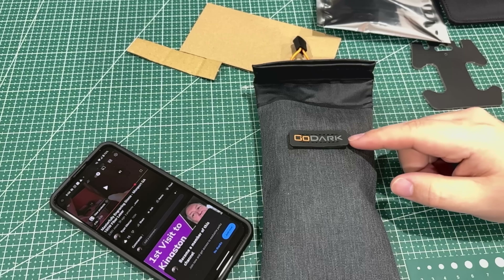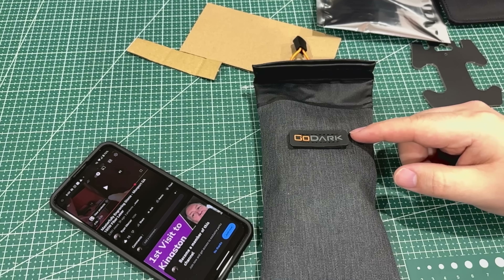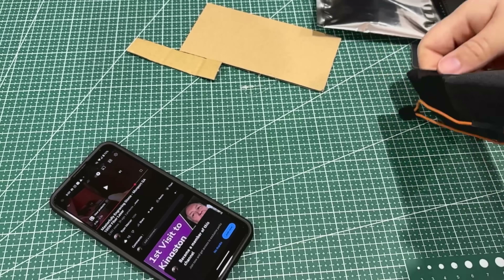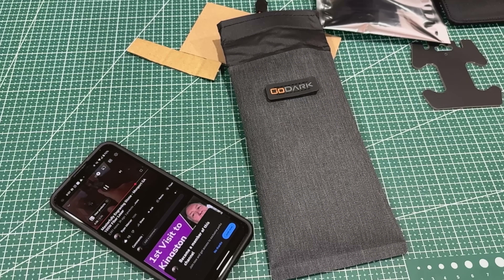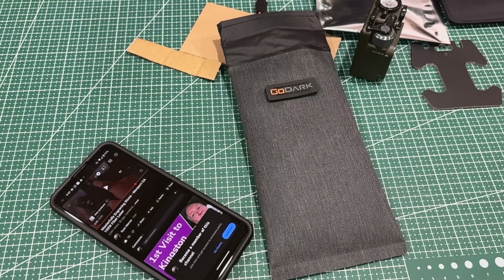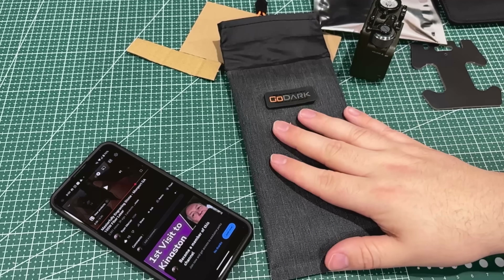The shielding can degrade over time on these, so you should test your bag regularly. You saw what I did with the Bluetooth speaker — you could do the same at home: just put your phone in the bag and see if the Bluetooth disconnects. As soon as I took it out of the bag, the connection came right back. When you can demonstrate something like that and know it works, that's pretty cool.